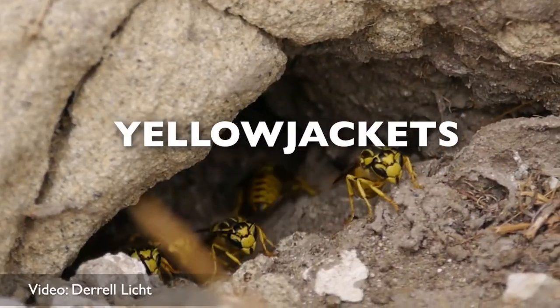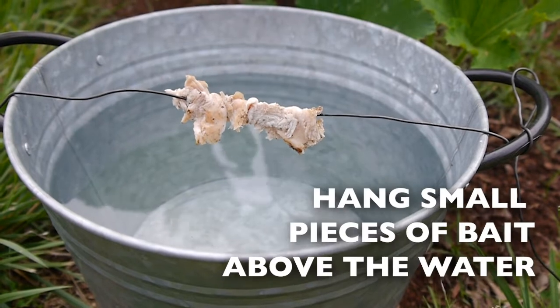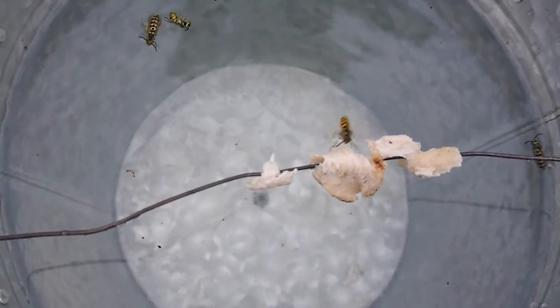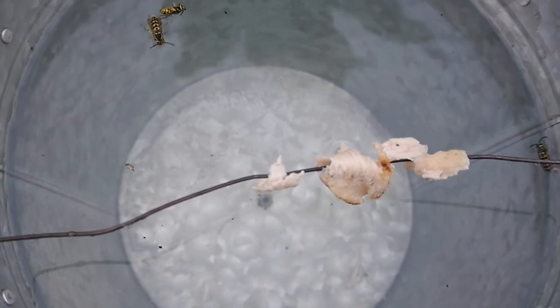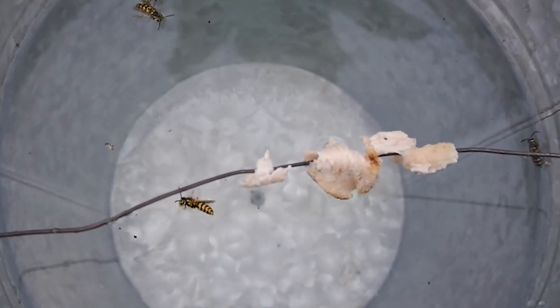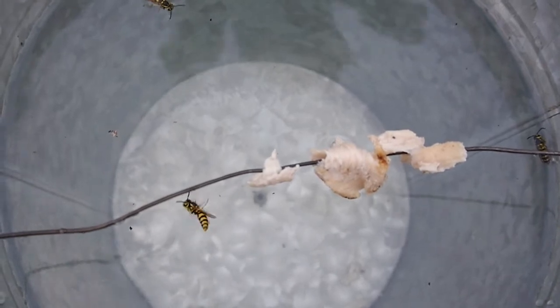Yellow jackets. Fill a bucket with water and hang a protein bait a couple of inches above the water. The yellow jacket will attempt to grab the heavy bait, fall into the water, and drown. Trap queens in early spring to prevent a whole nest from being born.